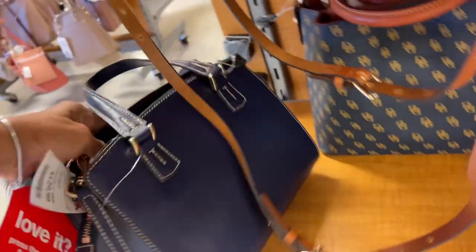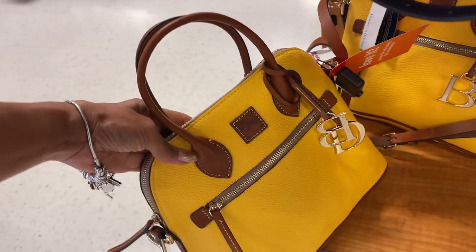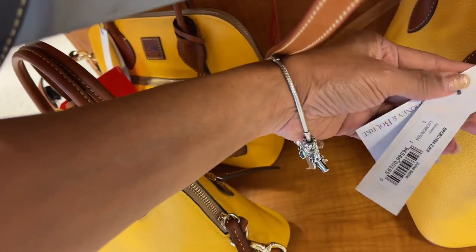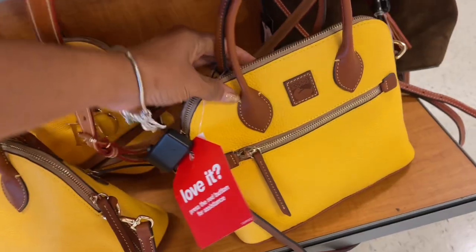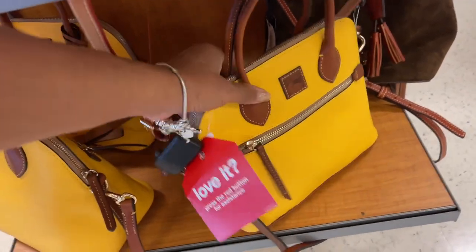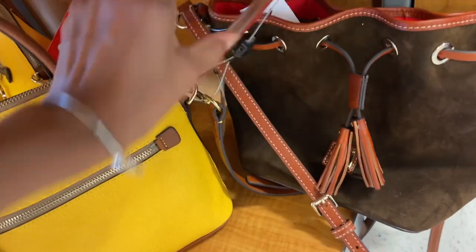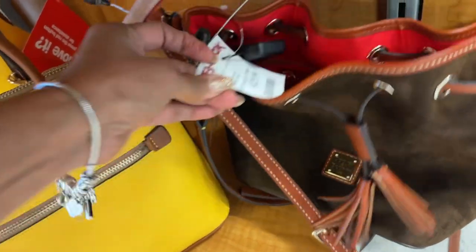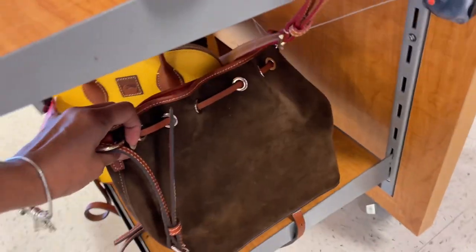$130. Oh look at the yellow — the sunflower yellow, let's see what they call this color. Dandelion — yes, this is pretty! Oh they have a suede bucket bag right here for $130.